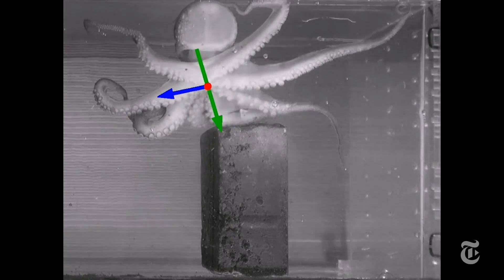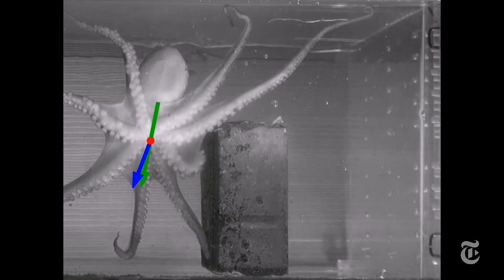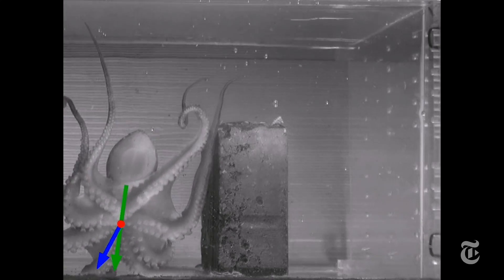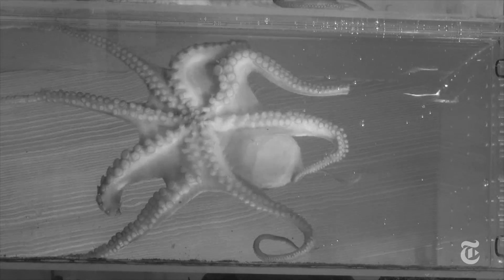It can quickly go in any direction — that's the blue arrow — regardless of where its eyes are facing — that's the green arrow. And there's no standard pattern as to which arm moves when.